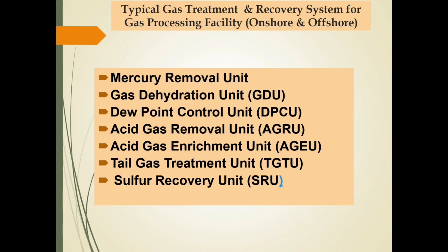Gas processing facilities, both offshore and onshore, may consist of several processing units to minimize impurities from the natural gas. Some of the gas processing units are: gas dehydration unit to minimize moisture content; dew point control unit to minimize heavy fraction so as to reduce gas dew point; acid gas removal unit to minimize CO2 and sulfur compounds; then acid gas enrichment unit, tail gas treatment unit, and sulfur recovery unit for sulfur recovery.